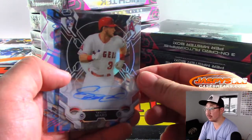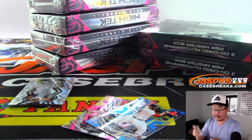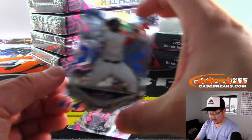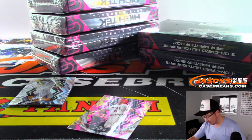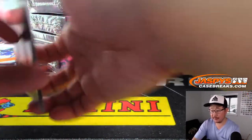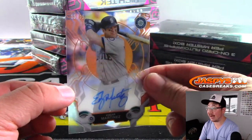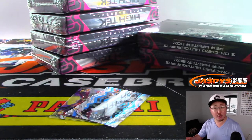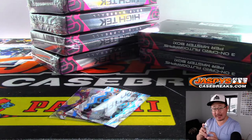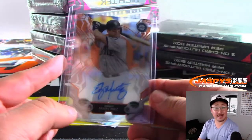There's Taylor Ward for the Angels — rookie auto, not numbered — that will be for Juan, another autograph for him. How do Mets fans feel about Carlos Beltran as the new manager? There's Albert Pujols — that'll go to number four, Aaron Pettit with that one. And nice, Edgar Martinez, 13 out of 25 — nice orange parallel, Aaron Tooley, who picked up the Mariners straight up.